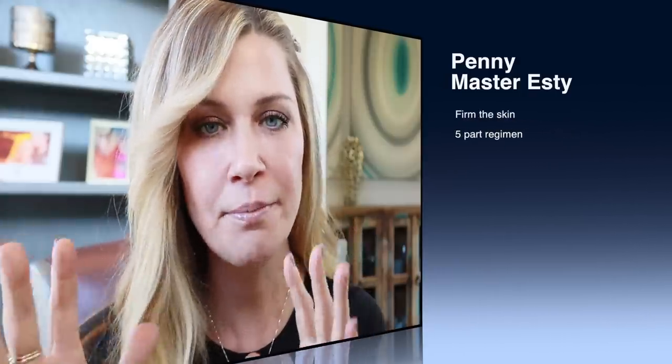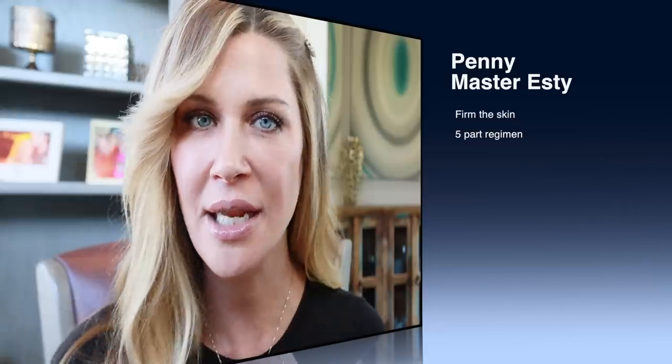Hey everyone, welcome back to my channel. If you're new here, my name is Penny, I am a master esthetician in Portland, Oregon. I'm excited that you're here today because we're going to talk about five things — five components to a skincare regimen that can make the most impact on our aging, mature skin.